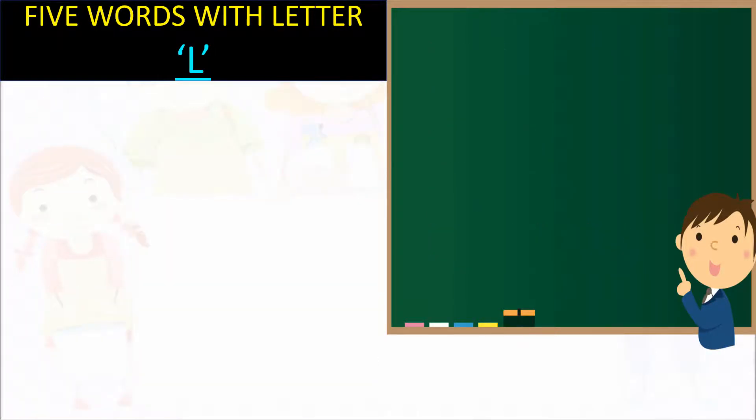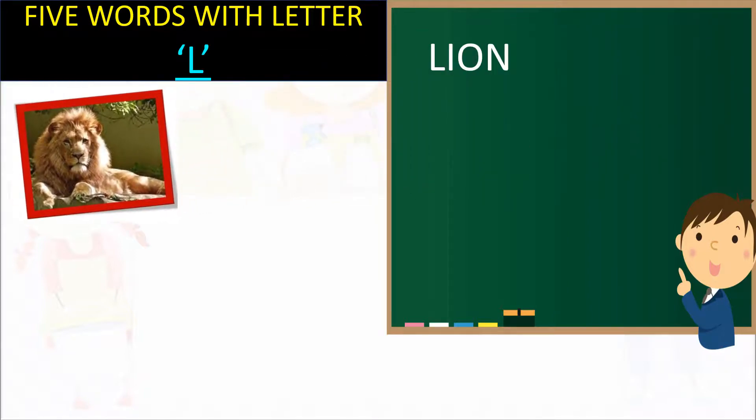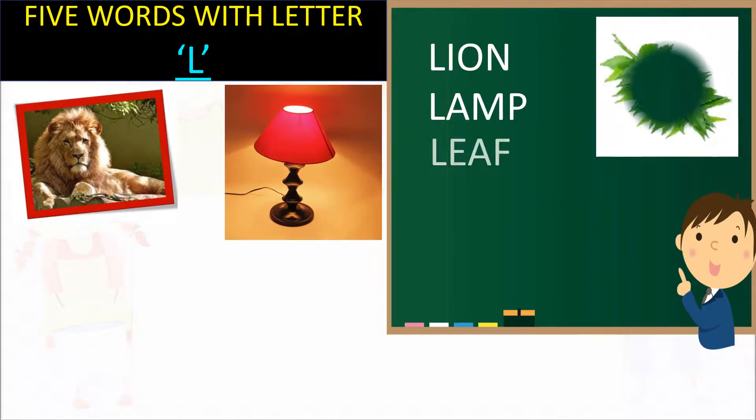This letter is L. L for Lion. L for Lamb. L for Lily.